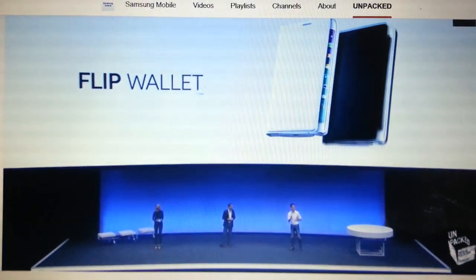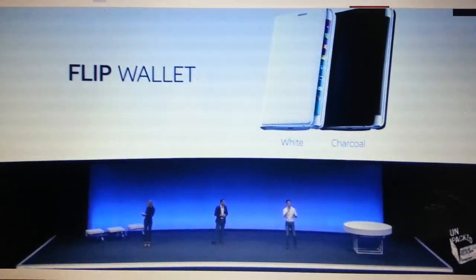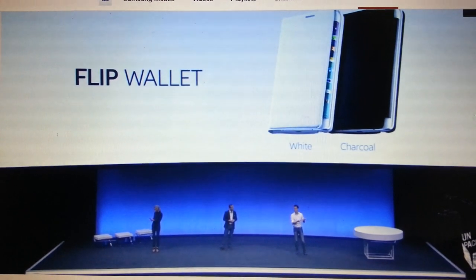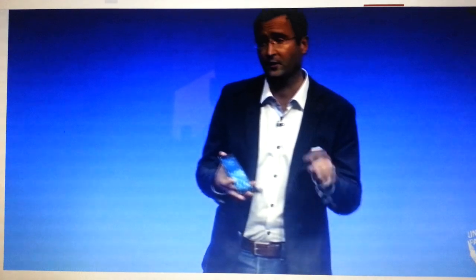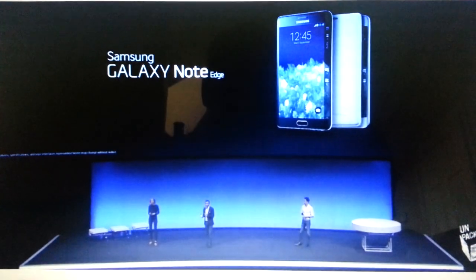Also, Note Edge will have two flip wallets designed to take full advantage of edge screen, so that even when the cover is closed, the edge remains visible. So as you can see, there's a lot of meaningful innovation built into this special edition product, which will be available in select markets.